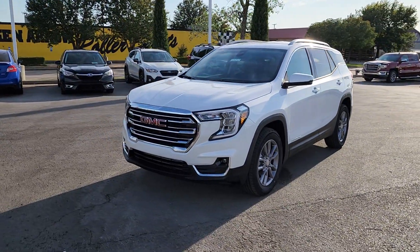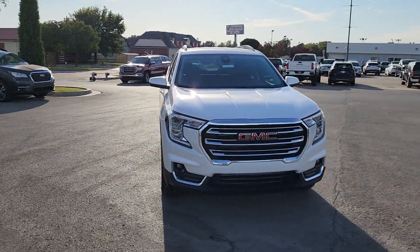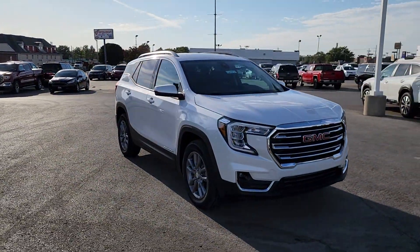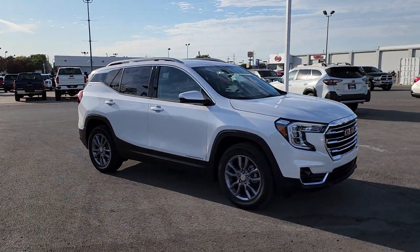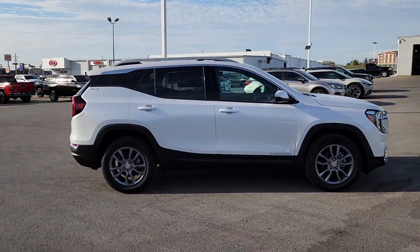Look no further than the 2024 GMC Terrain. Here's a handsome terrain that delivers comfort and security along with the latest in user-friendly connectivity. Flexible, versatile, and fuel-efficient, it's ready to take you places.